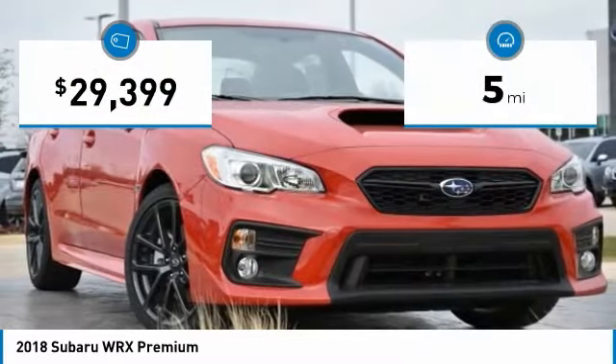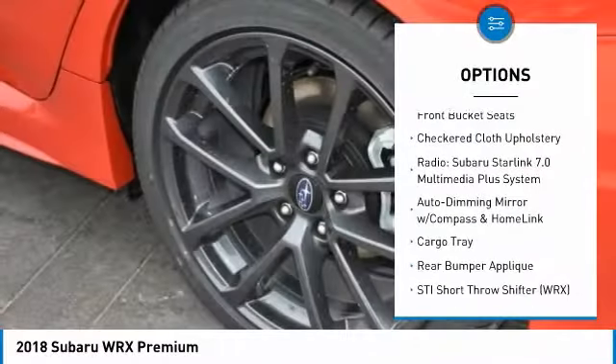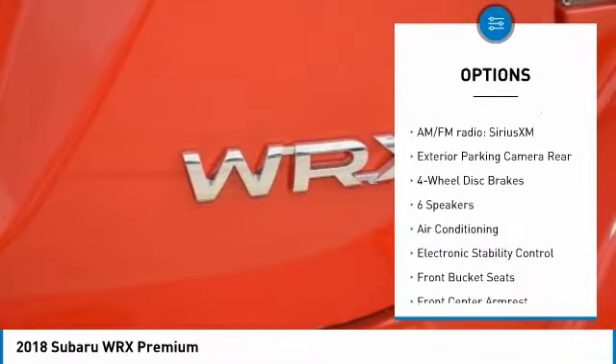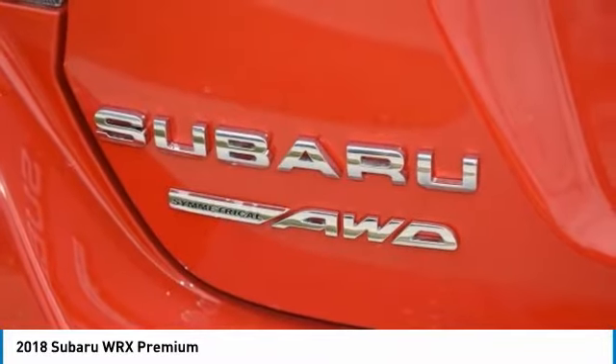This vehicle has less than 100 miles. Here are some of this vehicle's great options: traction control, dual airbags, leather-wrapped steering wheel, air conditioning, power steering, alloy wheels, four-wheel disc brakes, CD player, Vogue lights, and electronic stability control.